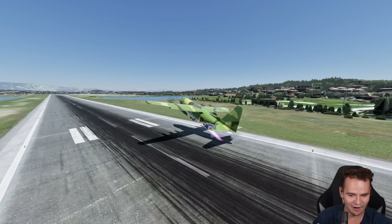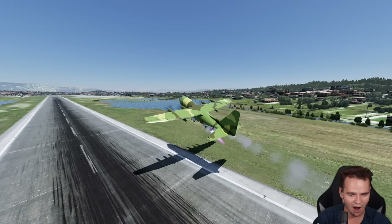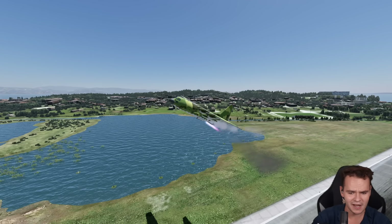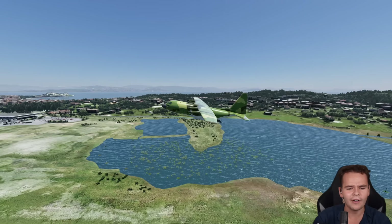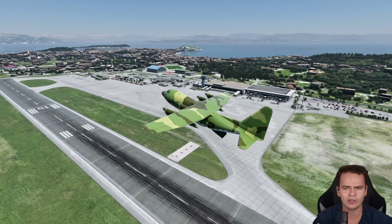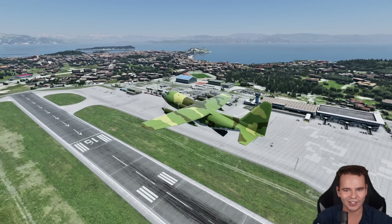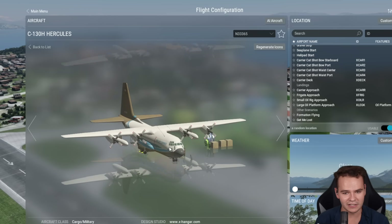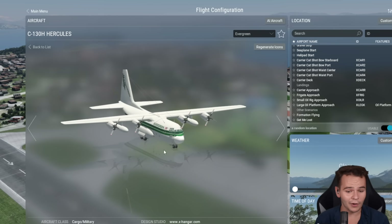That is pretty ridiculous. The JATO rockets have brought our plane up into the sky after just a few hundred meters. So in today's video, let's think about this possible scenario: could this plane be turned into a crazy passenger airliner? Lots of militaries use this plane, but there are also civilian operators.